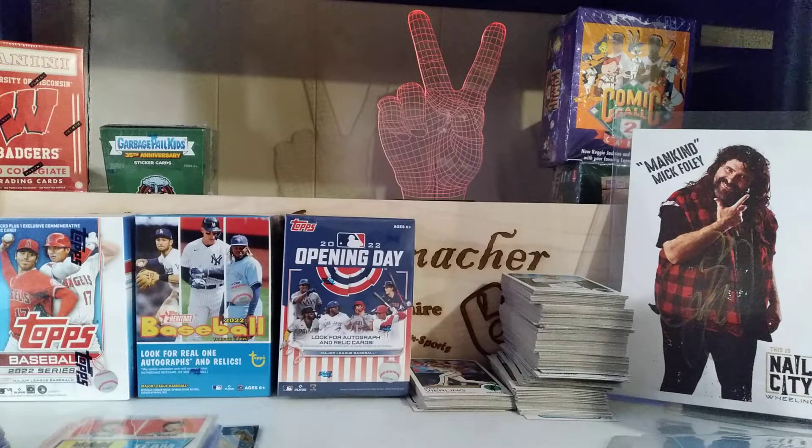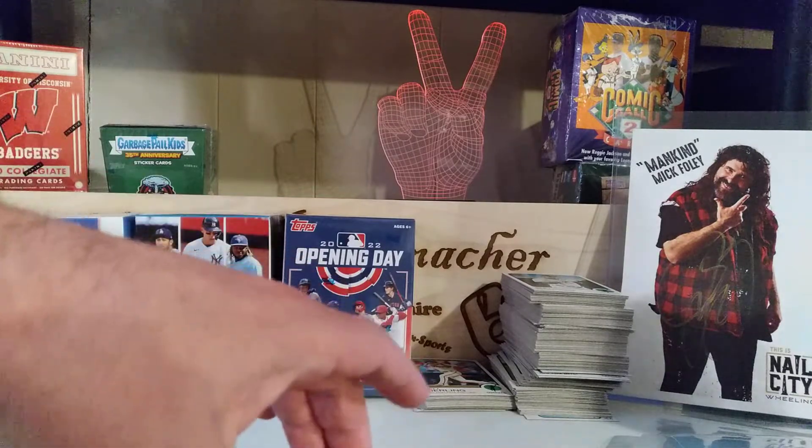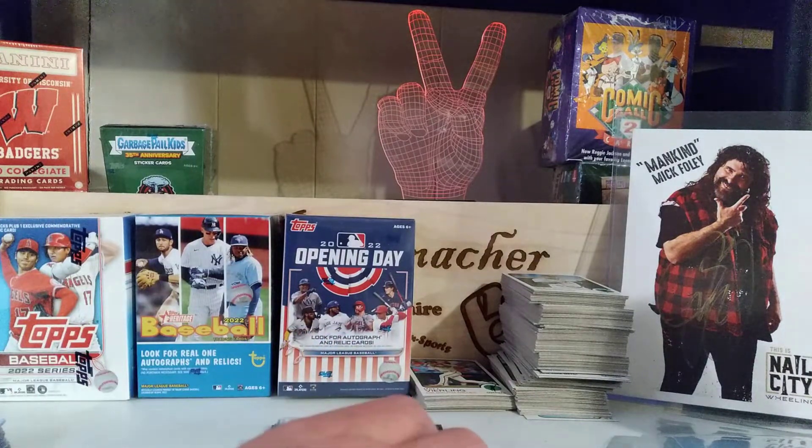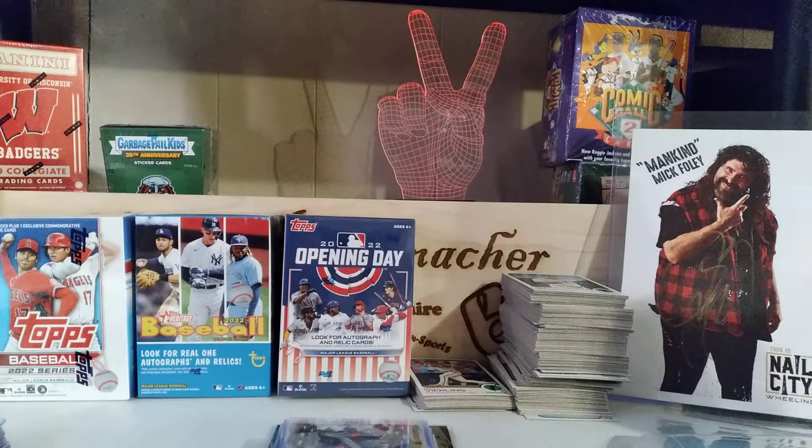Hello kids and welcome to Monday. Today I shall recap what I bought over the weekend. The first group I got from a local antique mall — very good finds, very good buys. The next group I got at my LCS. I'm always thinking of people, so a lot of this stuff is for some of you all out there.